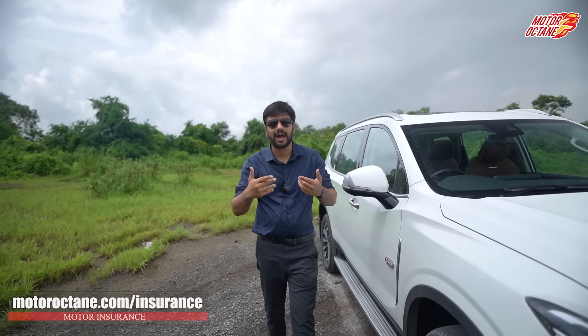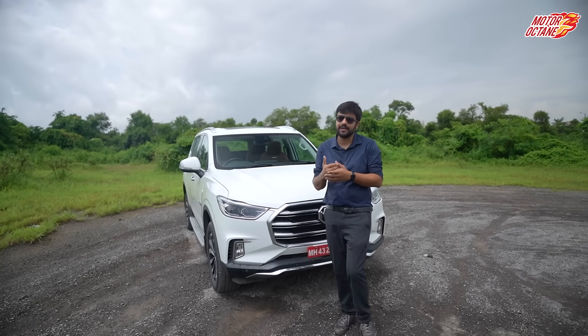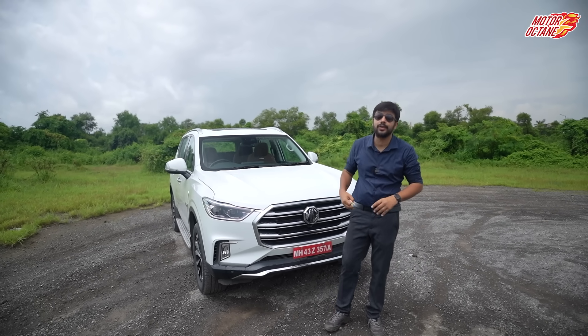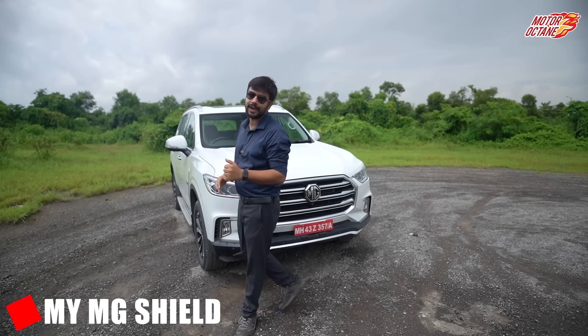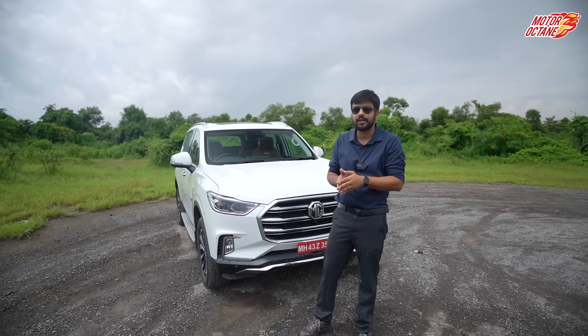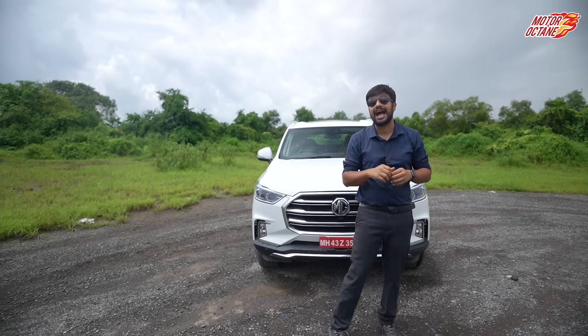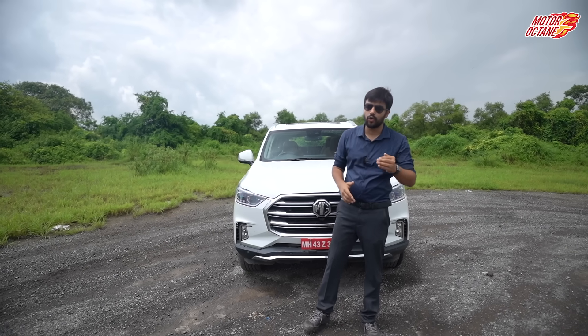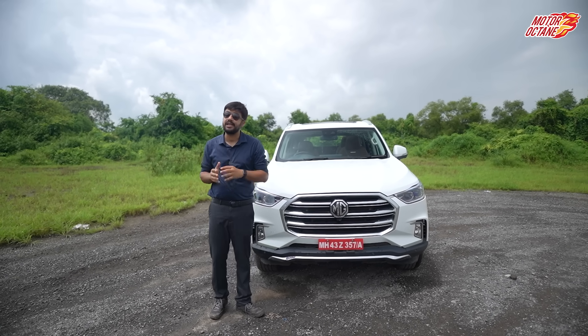The last point is maintenance cost — a natural concern when buying an expensive car. MG offers the My MG Shield program where you can buy service packs for 3, 4, or 5 years. You can also customize by how much you drive — limited kilometers or unlimited — everything can be varied as per your requirements. This puts your maintenance cost completely under control.